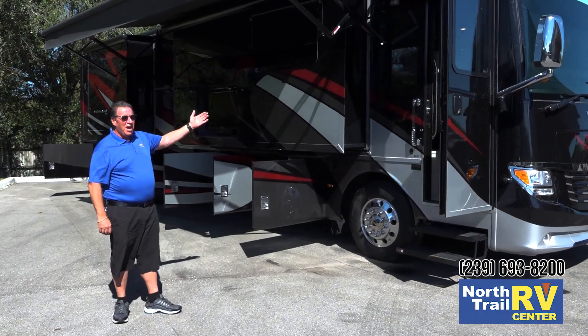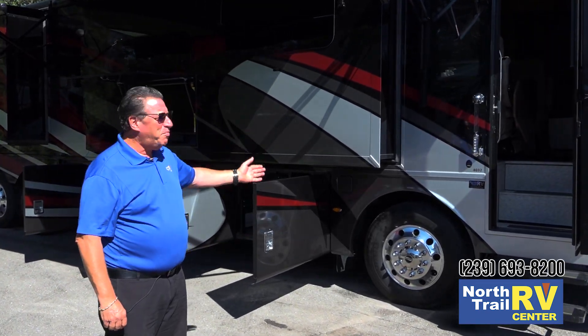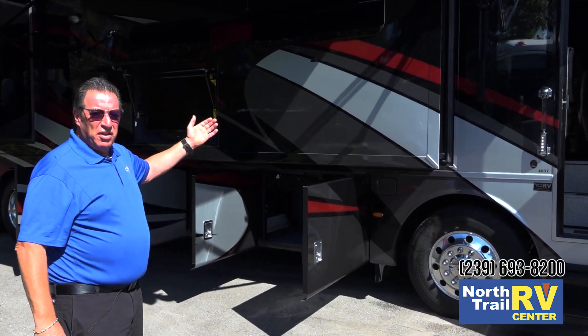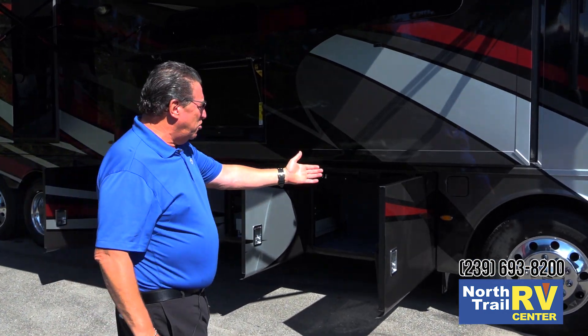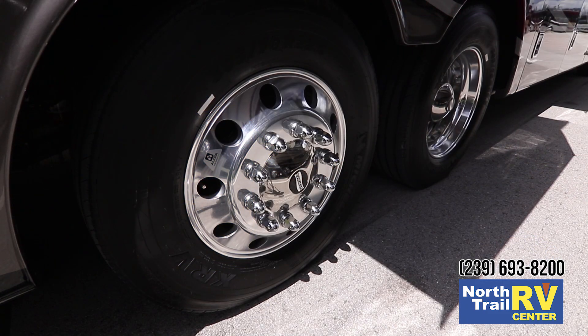First, I'd like to point out Newmar's masterpiece finish: BASF paint, clear coated — just a beautiful exterior. I also want to mention Newmar's Comfort Drive steering, a Newmar exclusive since 2007.